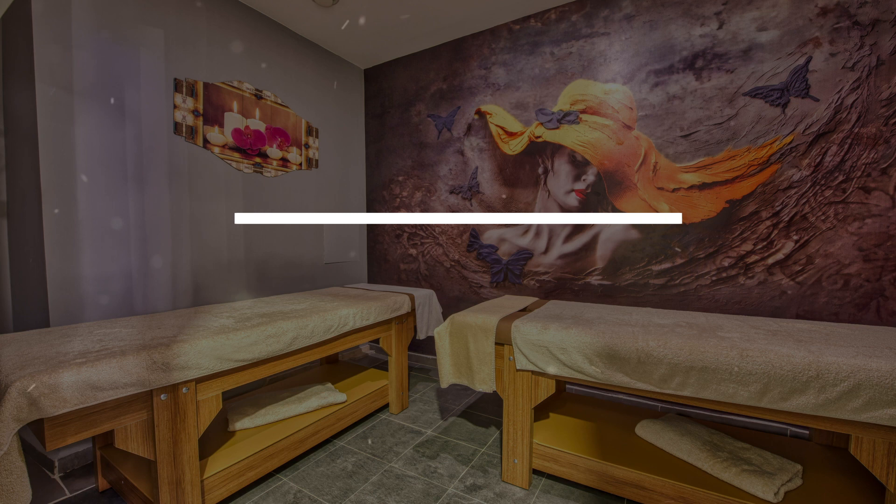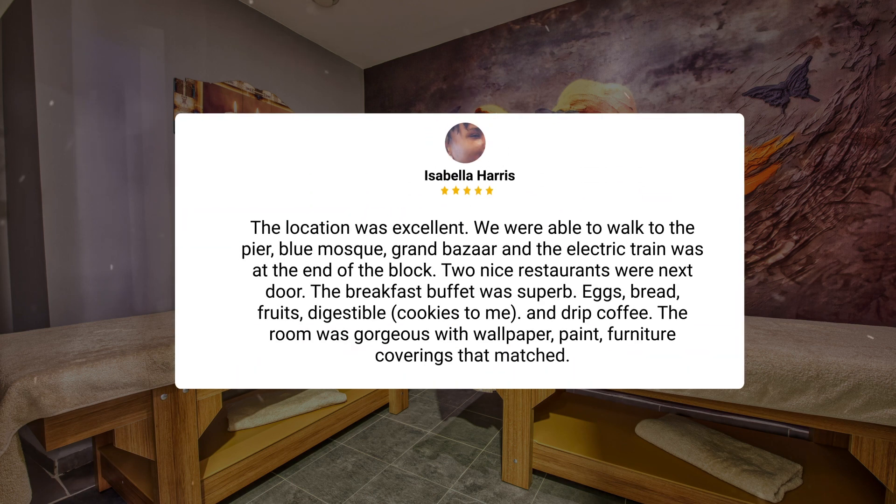"Nice place. The location was excellent. We were able to walk to the pier, Blue Mosque, and Grand Bazaar, and the electric train was at the end of the block. Two nice restaurants were next door. The breakfast buffet was superb — eggs, bread, fruits, cookies, and drip coffee. The room was gorgeous with wallpaper, paint, and furniture coverings that all matched."